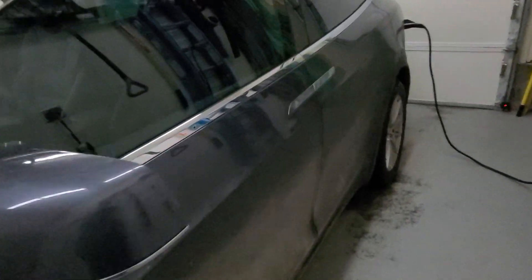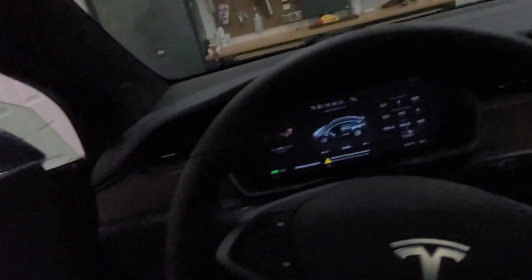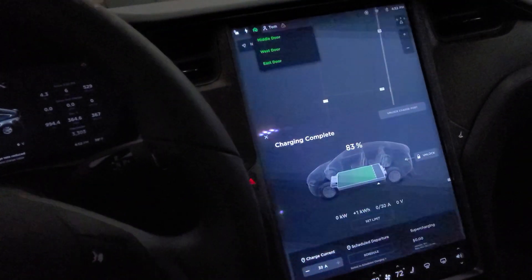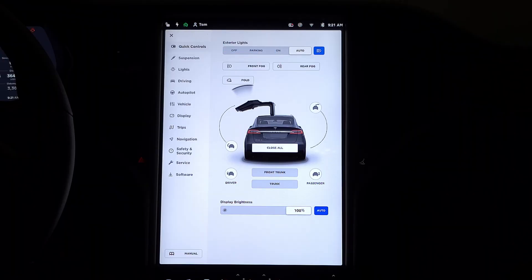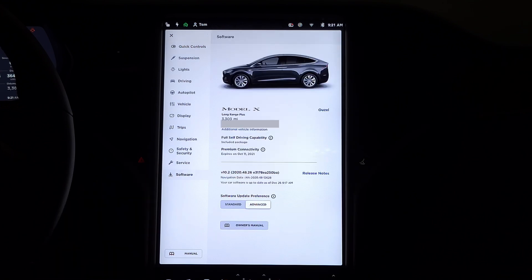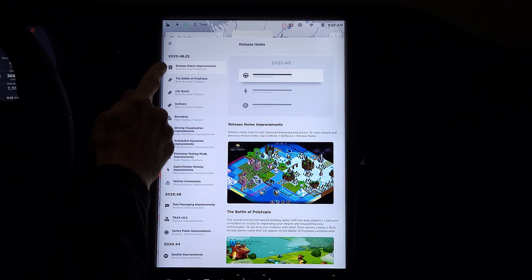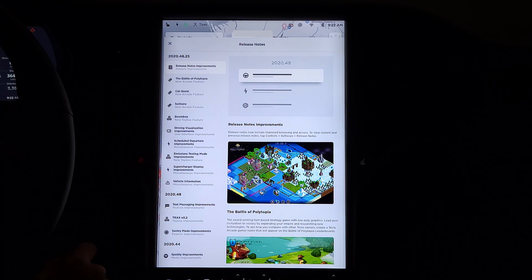Now let's go see what we've installed. Excuse the car — it is winter and it's a little dirty. Now that the software is installed, you can go to the control menu. You'll see there's an option here for software; you can click on that and see what version of software you have. Also check out the release notes. It looks like there's a lot of new things that have been released here — you can see the list of all the changes in this version.